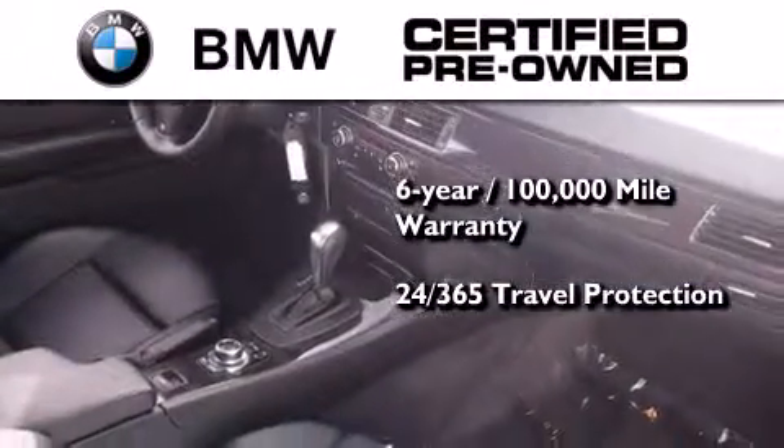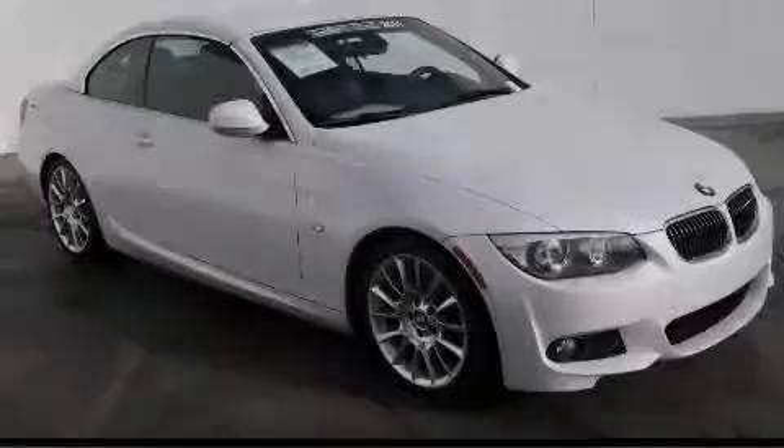It comes with travel protection 24 hours a day, 365 days a year, even if you're not the one driving. This vehicle won't last long at this price — call and arrange a test drive now.